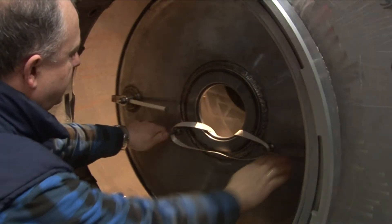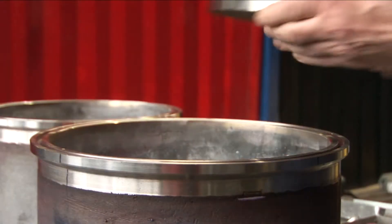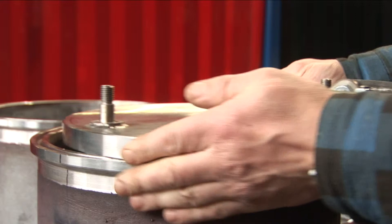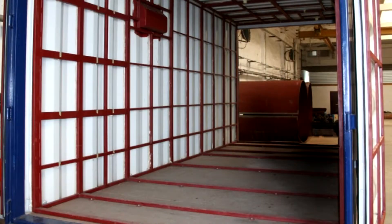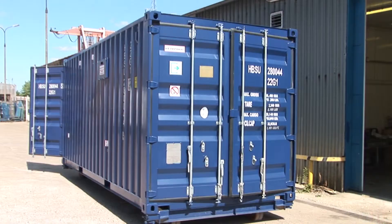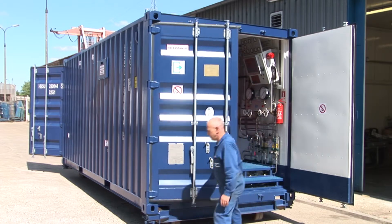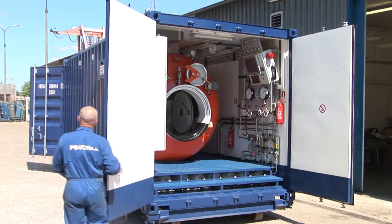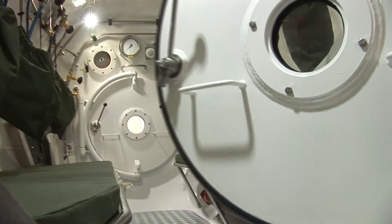The containerized rescue and hyperbaric treatment chamber system manufactured by PBUCHSA consists of a two-compartment pressure chamber, complete with equipment in a specially adapted 20-foot insulated container. The system is used for the treatment of illnesses and injuries resulting from increased hydrostatic pressure and for training submarine crew members and divers. The equipment is designed to hold a maximum of 14 people: 10 in the rescue and treatment compartment and 4 in the rescue and transfer compartment.